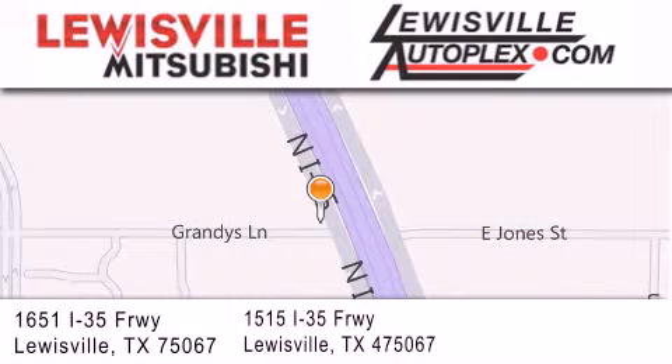Thank you for considering Lewisville Mitsubishi and Lewisville Autoplex for your next new or pre-owned vehicle. If you have any questions, please visit our websites, give us a call, or stop by one of our dealerships.